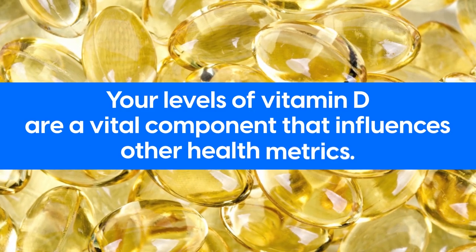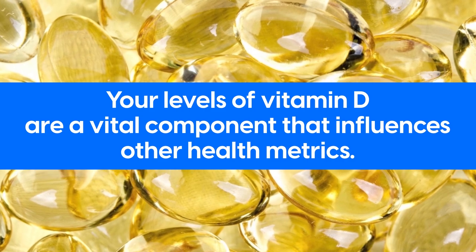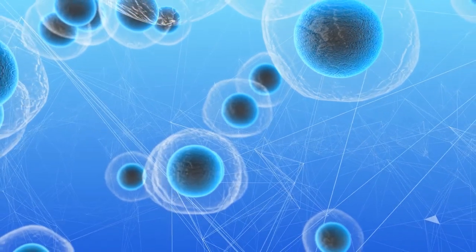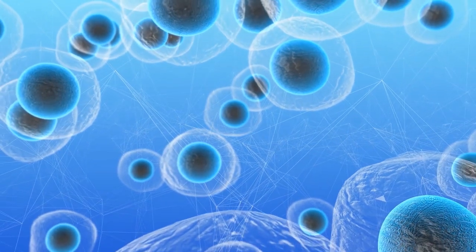As we can see, your levels of vitamin D are a vital component that influences other health metrics. If your body has enough vitamin D, it helps beta cells survive and increase insulin secretion, which is often attacked by diabetes.